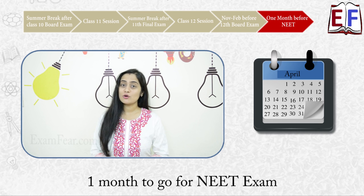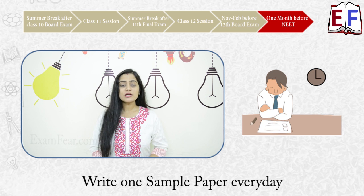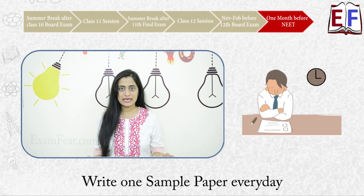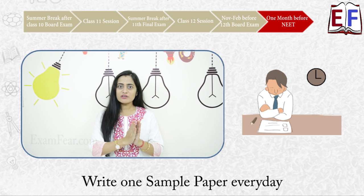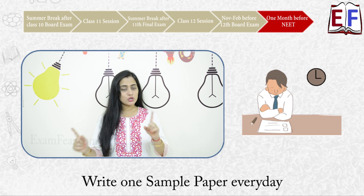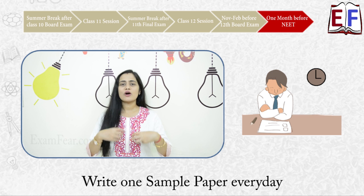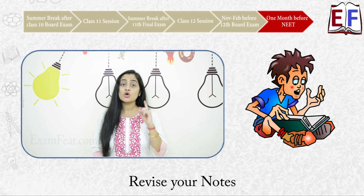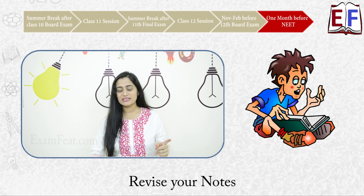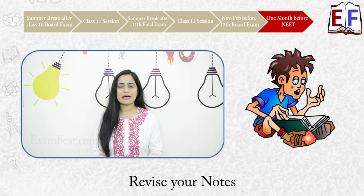Once your 12th board exams are over, you are left with just one month for your NEET exam. Spend this month primarily for revision, but make sure you write one sample paper every day. Writing sample papers will help you revise everything you learned over the past two years — you would have already revised all of 11th and 12th during November to February, so now sample papers serve as a quick revision of your entire syllabus. Also spend some time revising your notes; those notes you created over two years are going to be invaluable in these last 30 days.